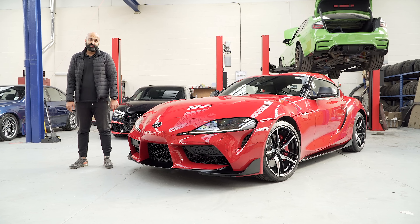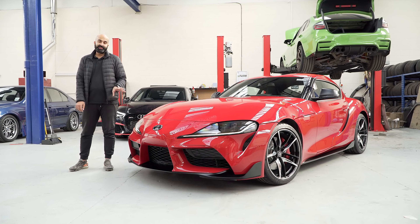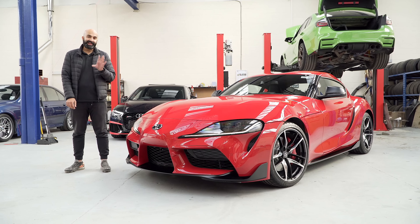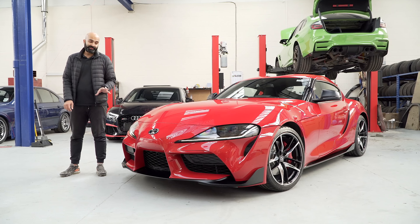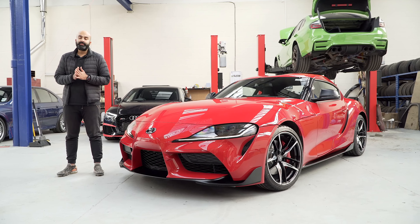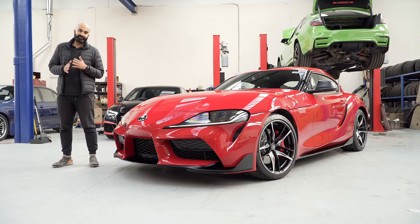Hi guys and welcome back to the channel. Usually we do a pickup of a new vehicle at the dealership but unfortunately circumstances were such that we couldn't do that. So we have the Supra back at our unit and we're going to go over it like we would do at the dealership. Now we've been waiting for this car for quite a while — we ordered it back in January and if you've been following the channel we have been giving you small updates about what Toyota have been sending us.